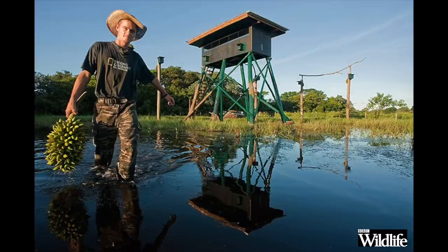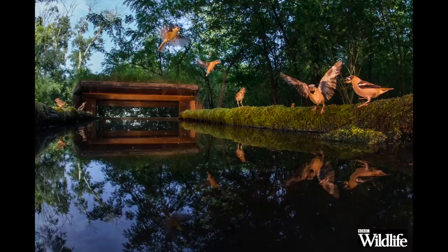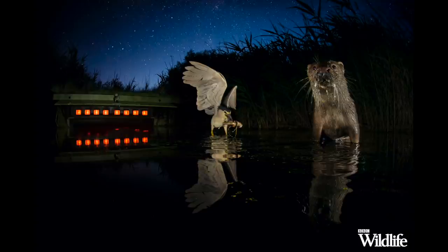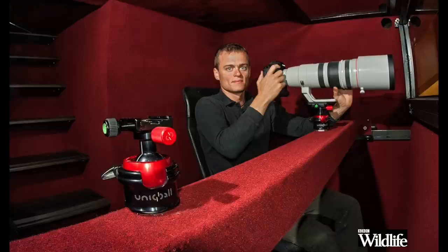He's taken the concept to a whole other level. He builds his hides in the treetops, underwater, underground, with one-way glass, artificial lighting — whatever it takes to get the perfect shot. And he makes them comfortable too. Many have armchairs, beds, fridges, toilets, even wi-fi, so you can check your emails while you're waiting for the next close encounter.